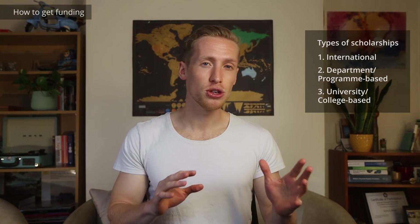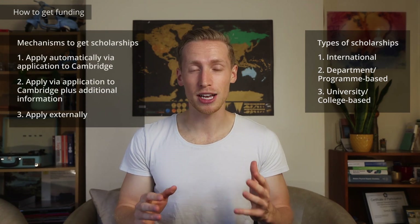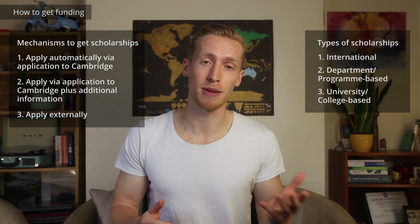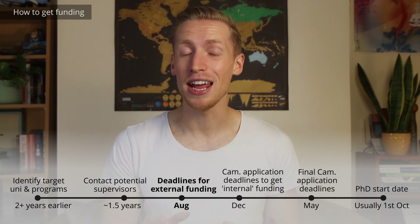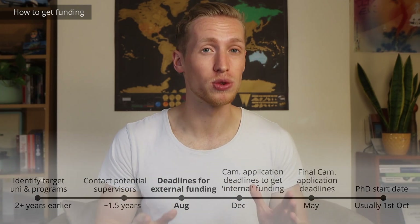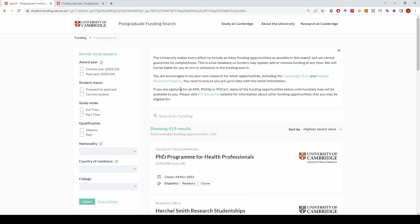All of the different types of scholarships can be obtained through each of the different mechanisms. For example, the St. John's Benefactor Scholarship — a college-based scholarship — I got through being automatically considered through my Cambridge application. Whereas the Winton and the Rutherford Scholarship, those I had to apply for externally. A lot of these external scholarships can have very early deadlines, sometimes as early as August the year before. Luckily there are a couple of tools to help you find them — the university has a really nice funding search tool, a list of more funding search tools, and you can also ask your potential supervisor.